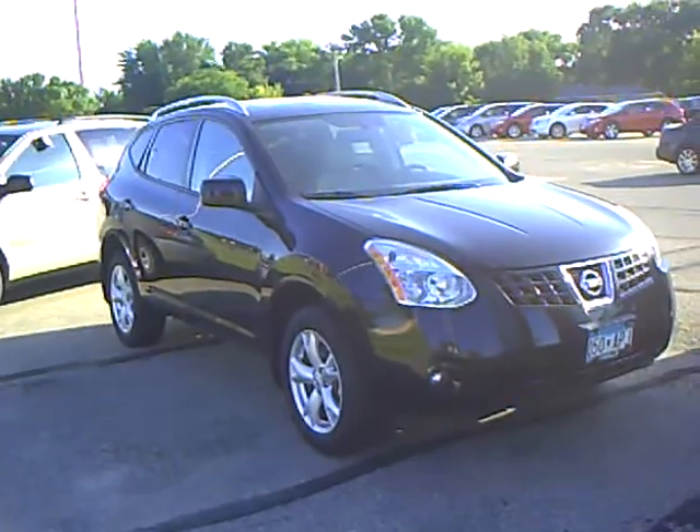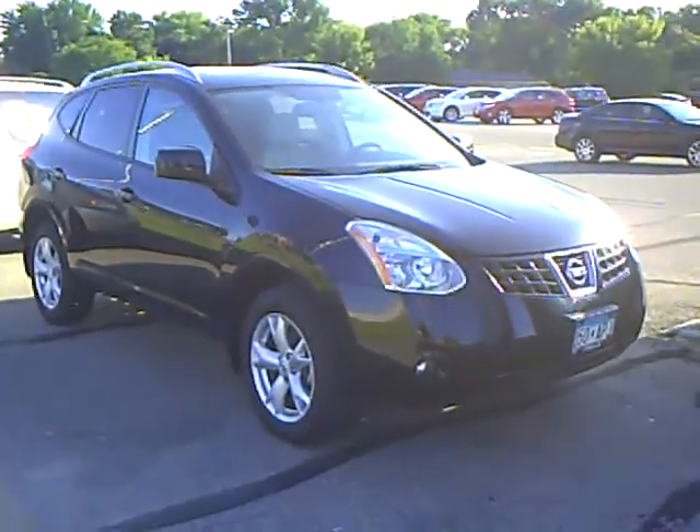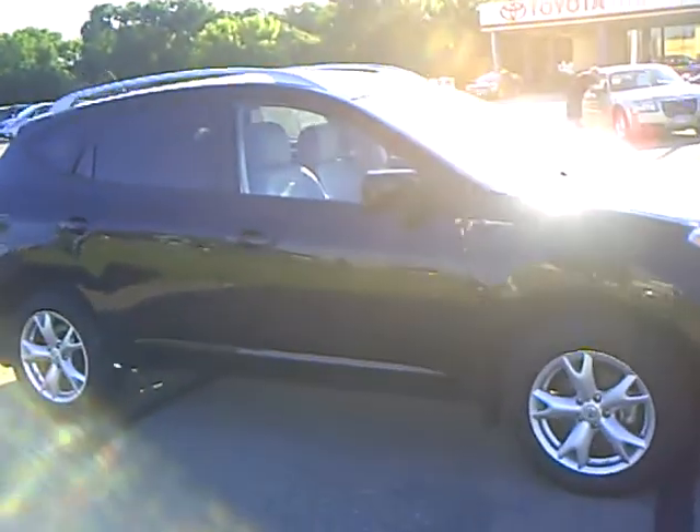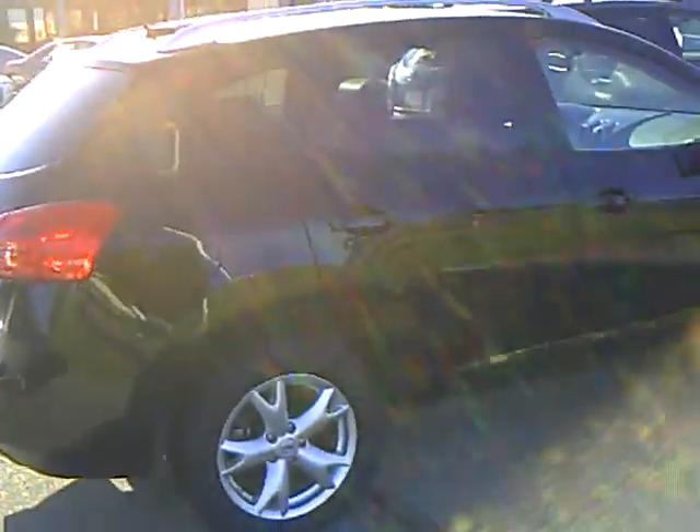This Rogue only has 36,816 miles on it. It was a one-owner vehicle, purchased new here, traded in on a brand new Rogue. I don't see too many of these on the used market — they've been a great vehicle for Nissan.